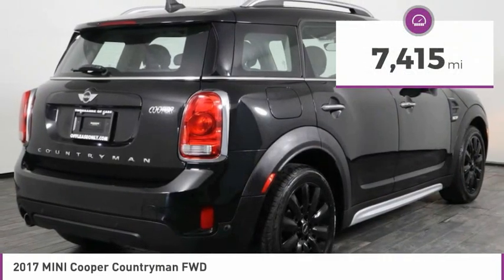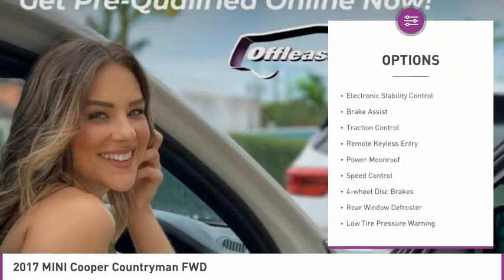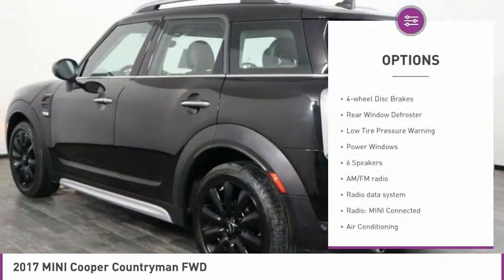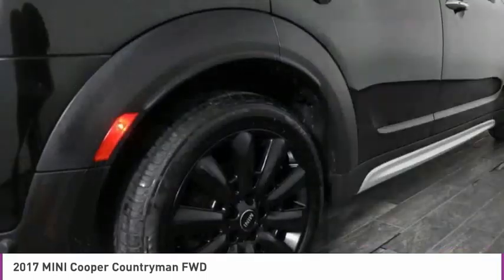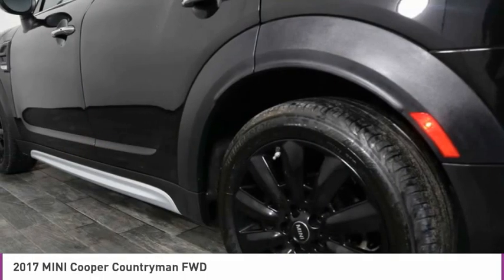This vehicle has less than 8,000 miles. Here are some of this vehicle's great options: electronic stability control, brake assist, traction control, remote keyless entry, power moonroof, speed control, four-wheel disc brakes, rear window defroster, low tire pressure warning, power windows.